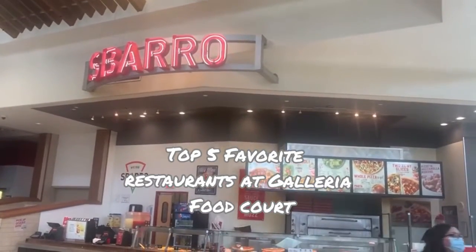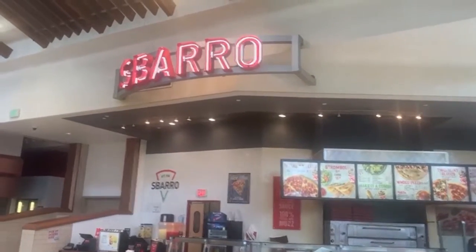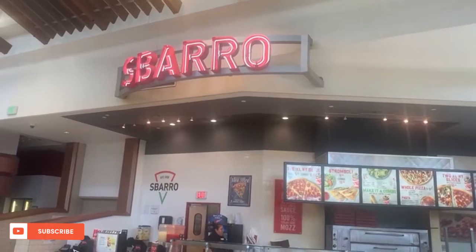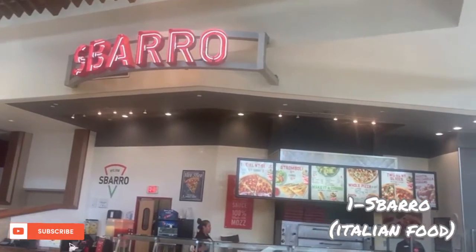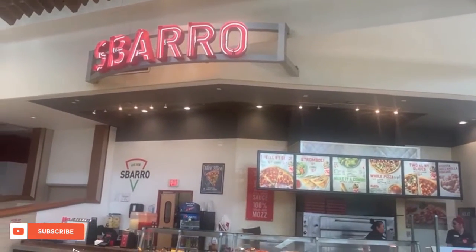If you're looking for something Italian — very tasty and yummy Italian pizza — Sbarro is for you. It's a very classic restaurant. I remember back in the day it was crazy popular with Sbarro. Nowadays I don't eat pizza, but this is a very nice option for you. You can find it right here in the food court.